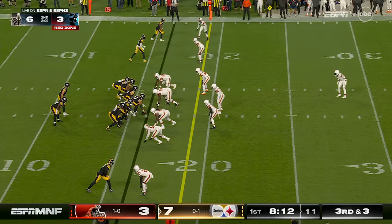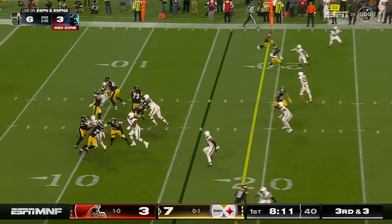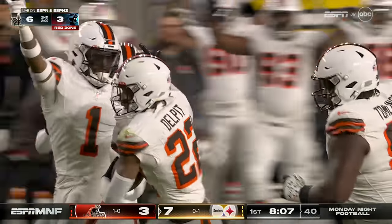They were good last year and they played a lot of man last week — they're really good matching up with these offenses. There's a pick the other way, intercepted by Delpit.